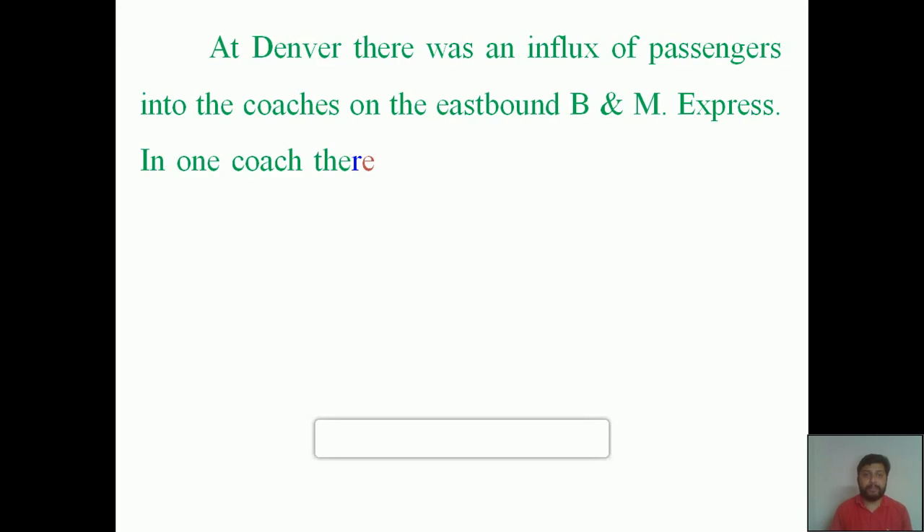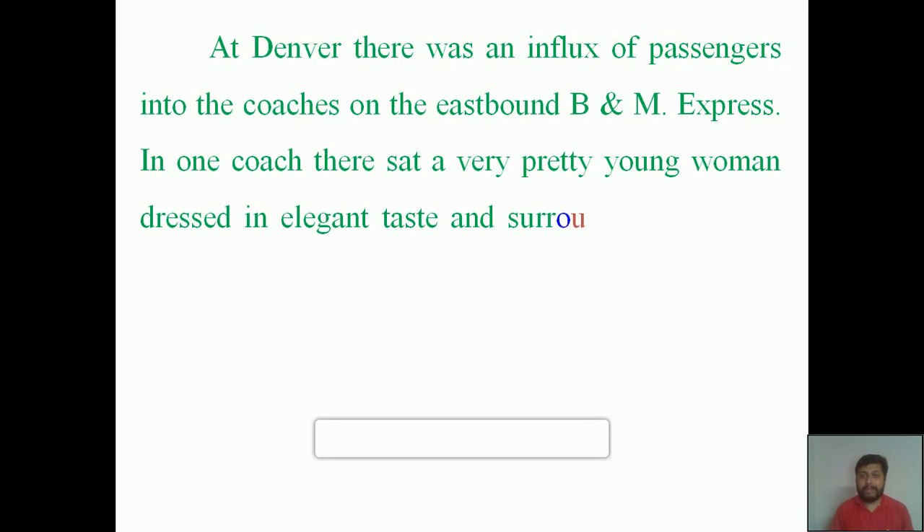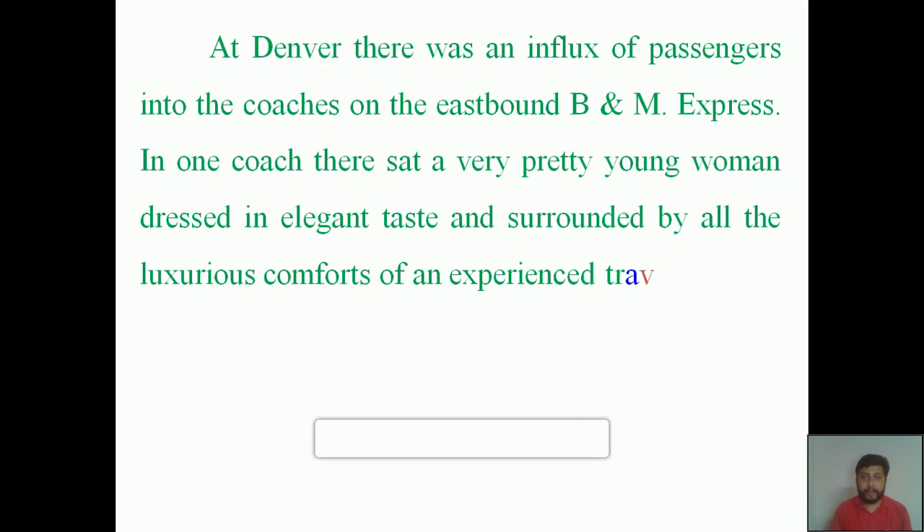You may use your textbook while I explain the chapter. 'At Denver there was an influx of passengers into the coaches on the eastbound B&M Express. In one coach there sat a very pretty young woman dressed in elegant taste and surrounded by all the luxurious comforts of an experienced traveler.' Before we move to the explanation, let's learn a few unfamiliar words.